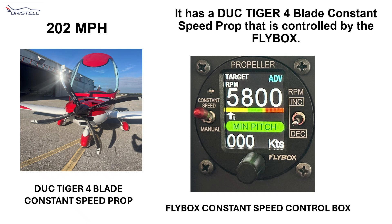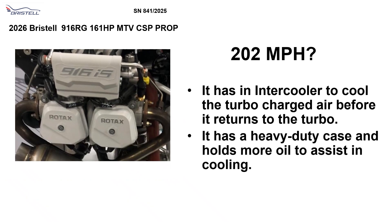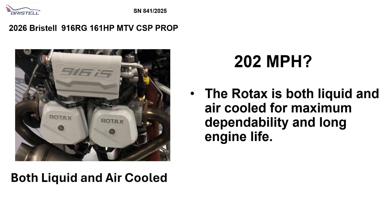It has a Duke Tiger 4-blade constant speed prop that is controlled by the fly-by-wire box — very easy to use. It has an electronic control unit that meters the fuel perfectly to maximize speed while monitoring cooling. It has an intercooler to cool the turbocharger air before it returns to the turbo. It has a heavy-duty case and holds more oil to assist in cooling. The Rotax is both liquid and air cooled for maximum dependability and long engine life.